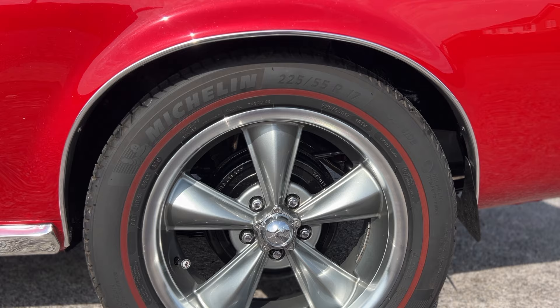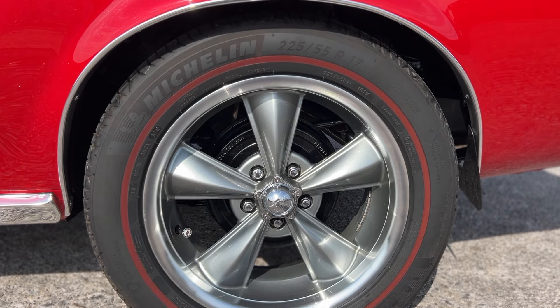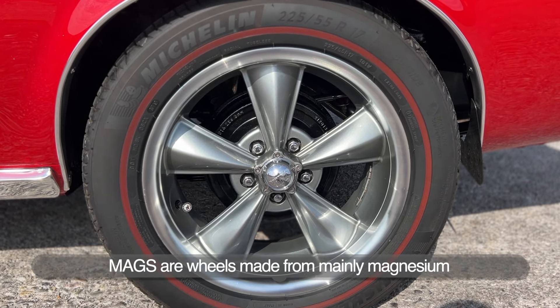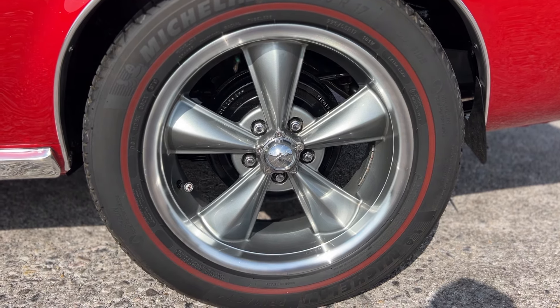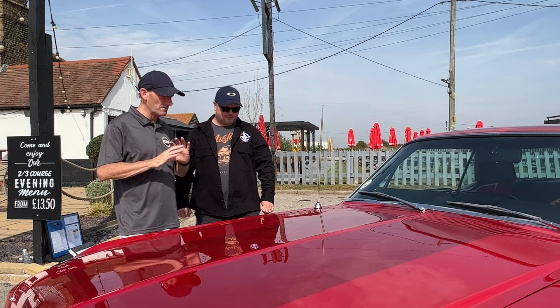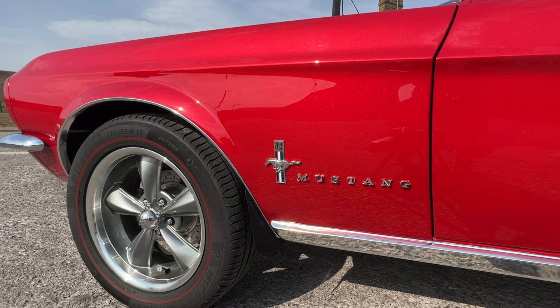These are fabulous wheels — American Racing Mag 17-inch wheels with Michelin Primacy 225/55 17-inch tires. When I was a kid I loved the Hot Wheels cars with the red band tires.